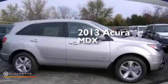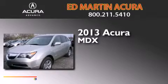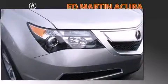This is a 2013 Acura MDX. This crossover has a 6-speed automatic transmission, a 3.7-liter V6, and all-wheel drive.